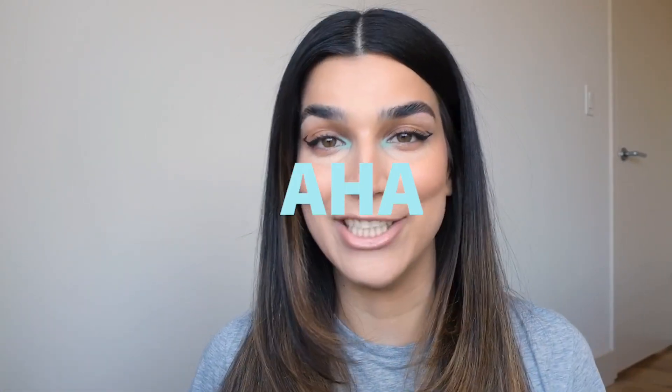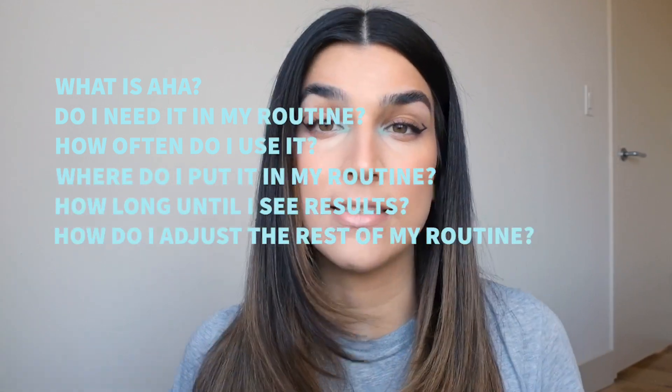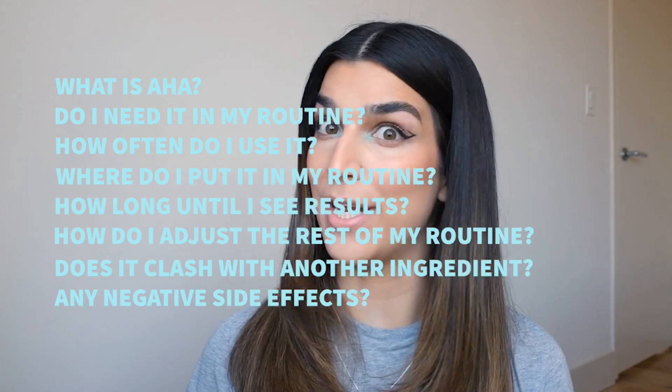Welcome back to this second episode of Facts by Nats, a YouTube series where we get nerdy about skincare. Last episode was about BHA — I'll link that up here — but today we're going to talk about the sister, brother, mom, dad, cousin of BHA, which is none other than AHA, alpha hydroxy acids. I'm going to answer a ton of questions about AHAs today: what is AHA, do I need it in my routine, how often do I use it, where do I put it in my routine, how long does it take to see results, how do I adjust the rest of my routine when I add an AHA, does it clash with any other ingredients, are there any negative side effects, and of course some product recommendations.